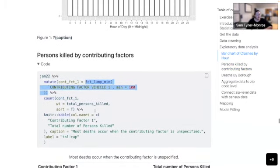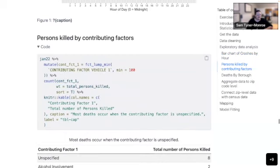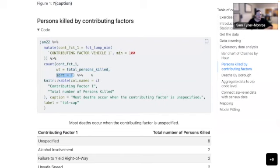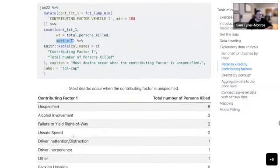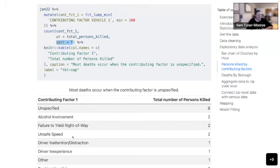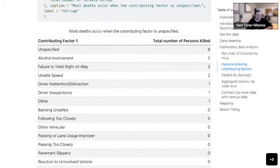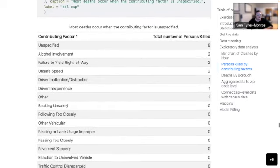I counted up that new factor variable and weighted it according to total persons killed, then sorted it so you can see which contributing factor had the highest count. The ones associated with deaths are: unspecified — which was strange because there was unknown, unspecified, and missing, what's the difference between all of those? — alcohol, failed to yield right of way, unsafe speed, driver inattention, driver inexperience, and other.